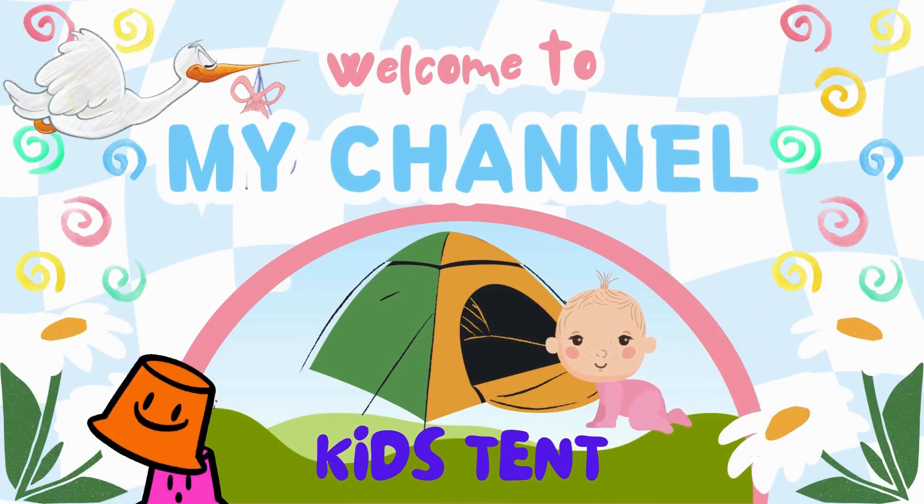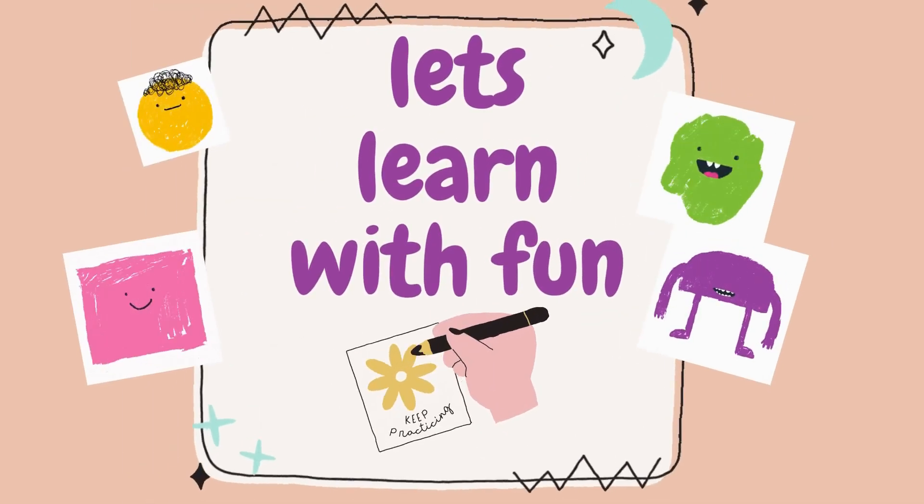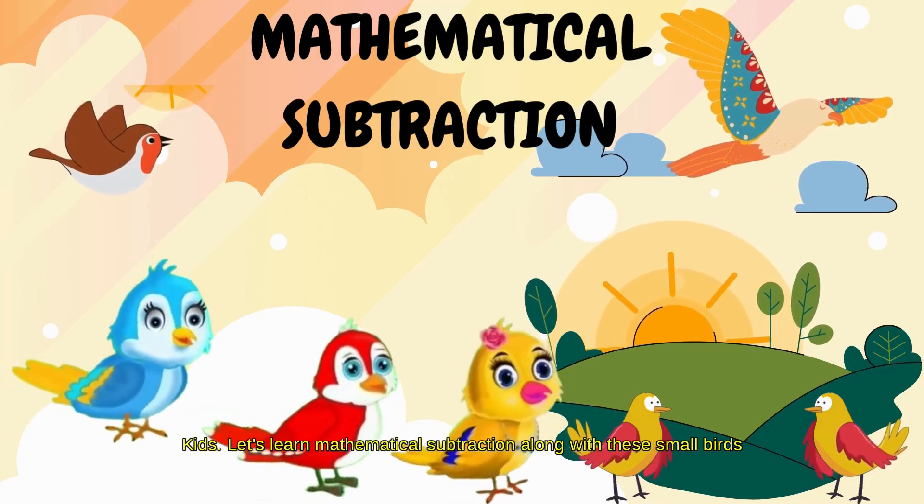Welcome to my channel! It's KidsTent! Let's learn with fun! Kids, let's learn mathematical subtraction along with these small birds.